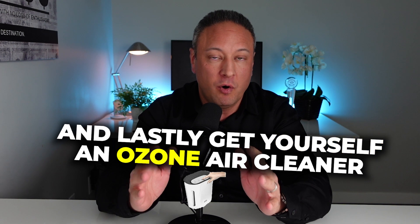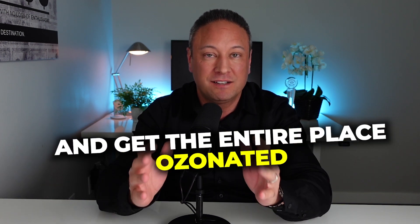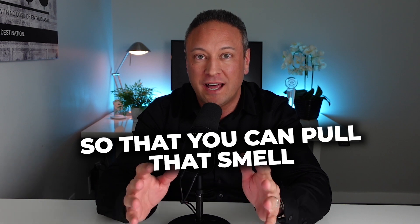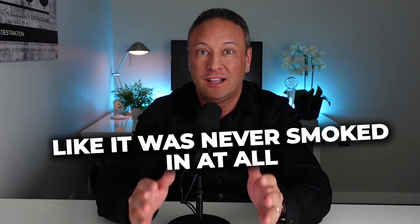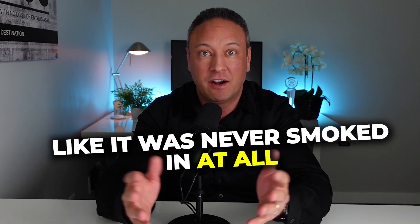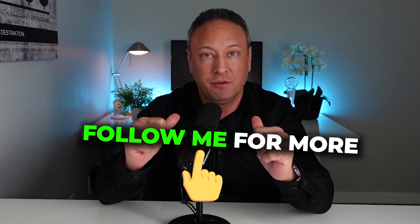And lastly, get yourself an ozone air cleaner and get the entire place ozonated so that you can pull that smell right out of your home and make it feel like it was never smoked in at all. I'm Frank Versace, your home sold guaranteed realty. Follow me for more.